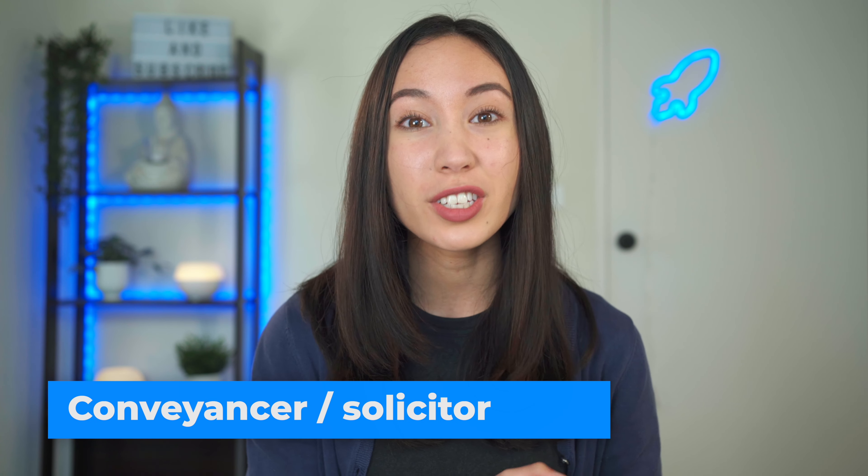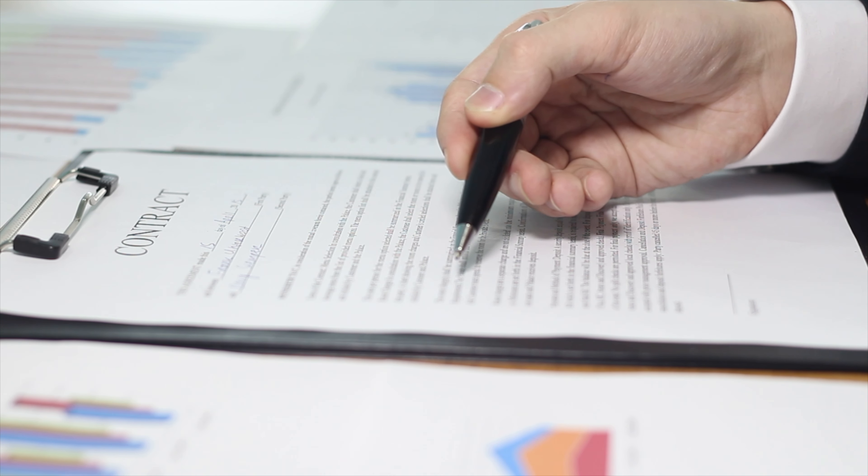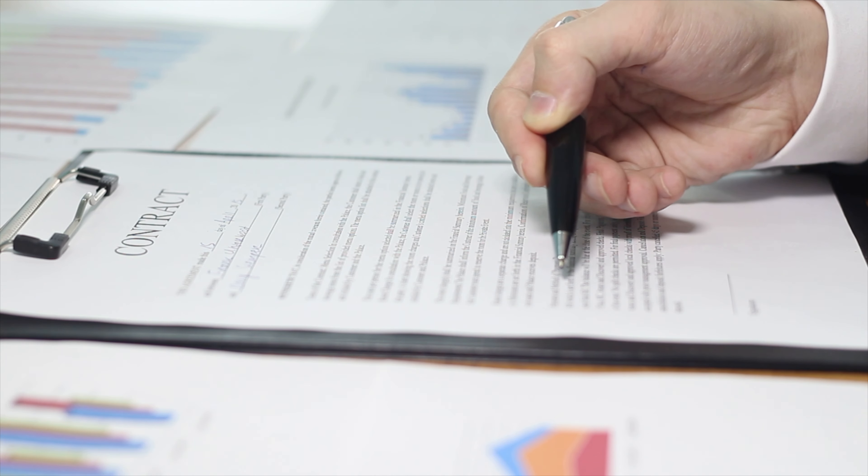The second hidden cost is a conveyancer or solicitor. When you're purchasing or selling a home it's important to get a conveyancer or solicitor so they can help you with all the documents and paperwork in the lead up to purchasing or selling your home. Conveyancers and solicitors generally go through all of the contracts of the property just to make sure that you're aware of all the details in the contract and what is and isn't included.